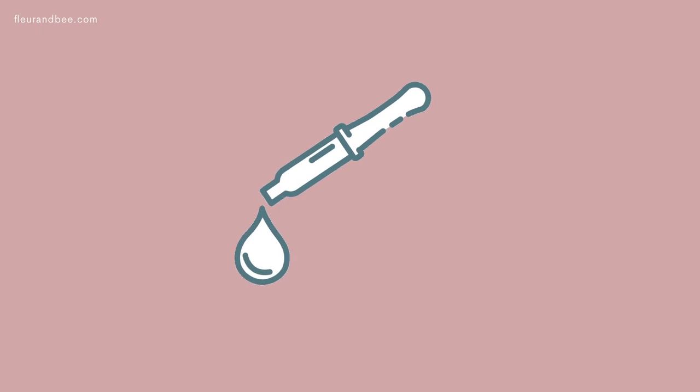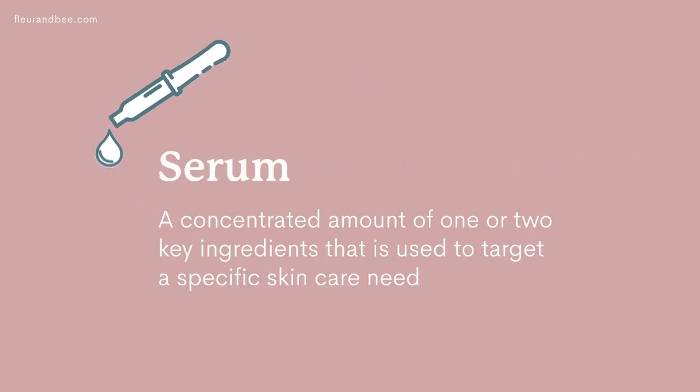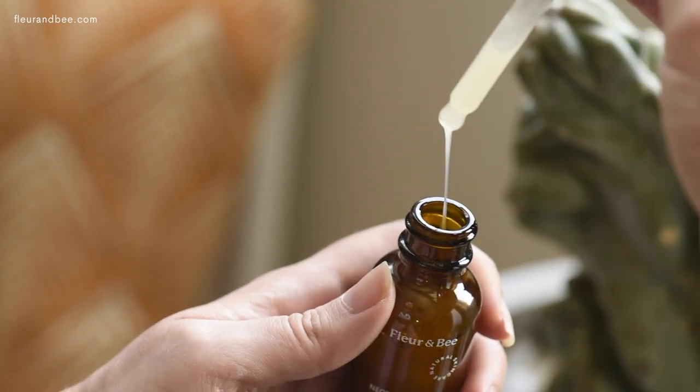A serum is just a concentration of one or two specific ingredients that really target a specific skincare need. They usually come in a lightweight formula that absorbs quickly into your skin. Let's jump right into it.